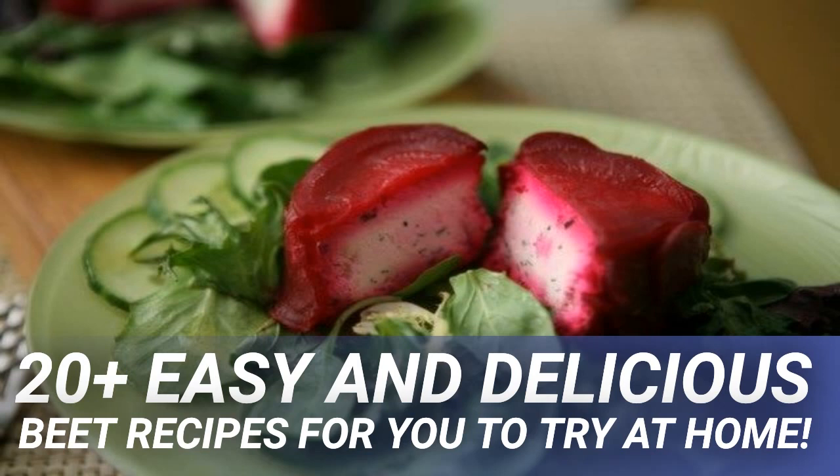Heat a non-stick skillet adding butter, maple syrup, and brown sugar. Simmer until a golden syrup forms. Add the cooked, peeled beets to the syrup and continue to cook until most of the sauce evaporates and the beets start to caramelize. Turn the heat off and season with sea salt and pepper to taste. Sprinkle the candied beets with sliced chives and serve family style.